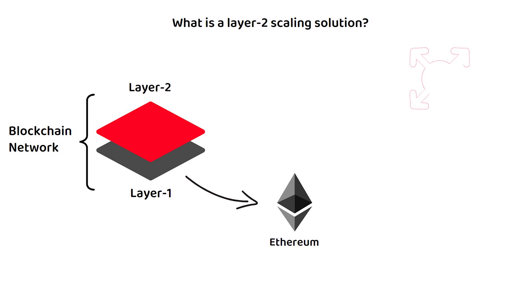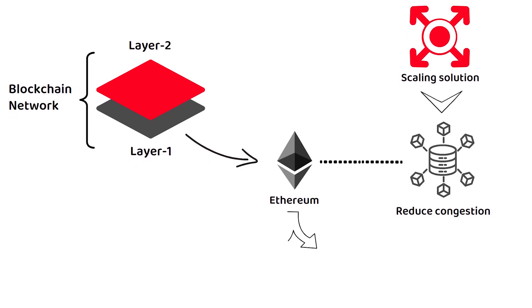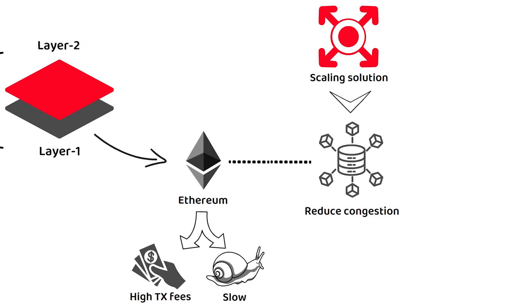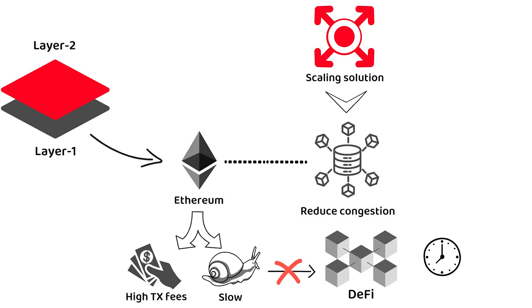On the other hand, a scaling solution is a technique used to help reduce the congestion on the layer 1 network. A busy, congested layer 1 blockchain can lead to higher transaction fees and slower finalization times, which is not great for either the users or developers — and even less so for networks that cater towards decentralized finance, which often require time-critical completion to ensure buy and sell orders are executed at the optimal time and price.